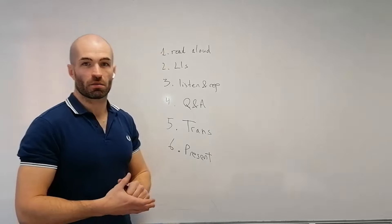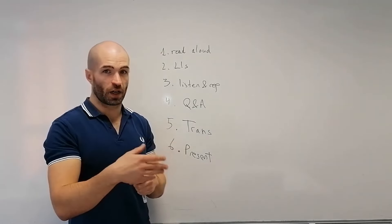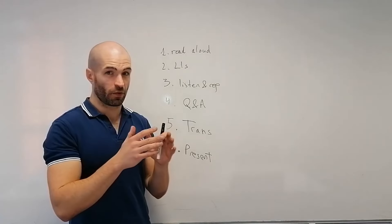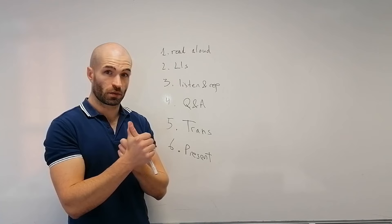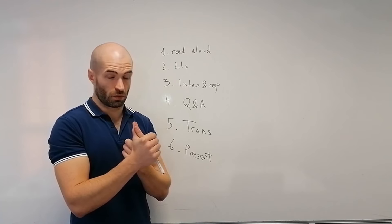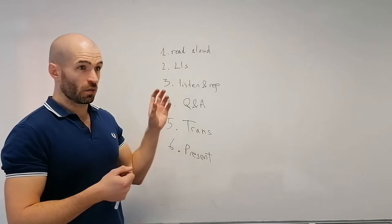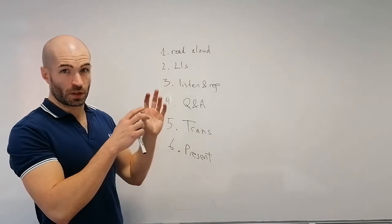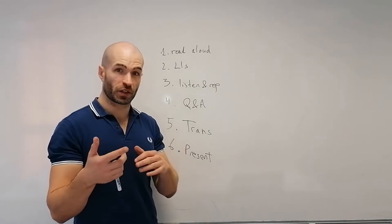First speaking technique: reading a lot. Take the text, try to read a lot. For maximum effect, record yourself. You can send it to a native speaker if you want feedback. But also record it and listen to it together with native speaker material — a podcast, native speaker speaking. You hear yourself talk, you start noticing the differences.